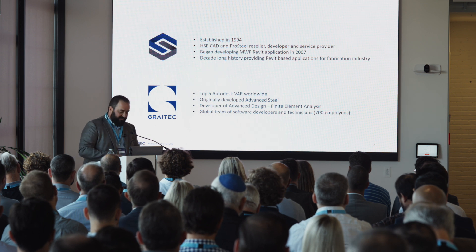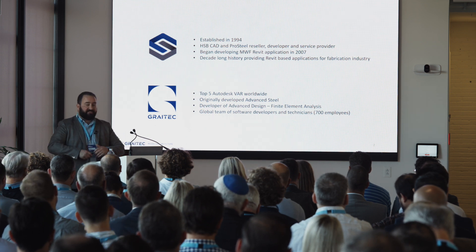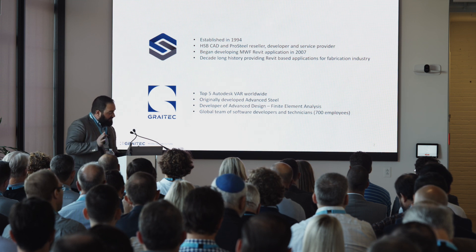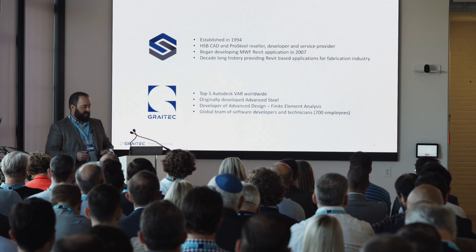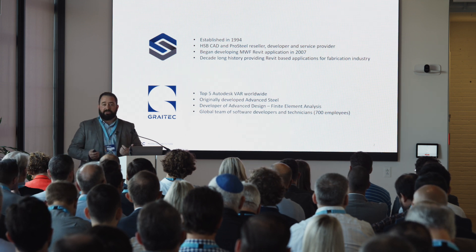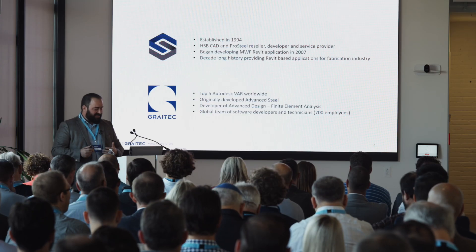Back in 2007, we started our development journey of developing what we believe is the first commercialized Revit plugin called MWF, or Metalwood Framer. Amy Marks mentioned that she had actually purchased one of the first versions and had to install it from a floppy disk back in the day — a great piece of history. If I could get my hands on that floppy disk, we'd put it up on the wall.